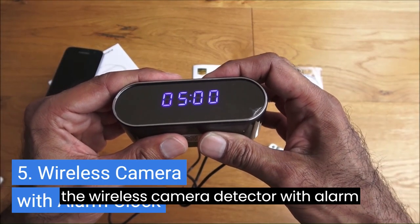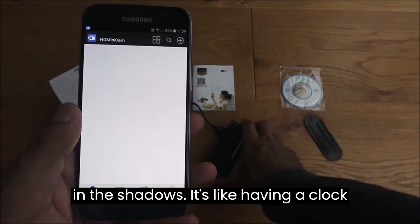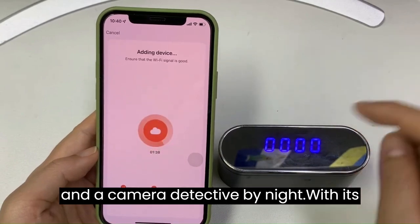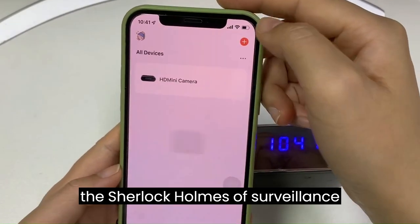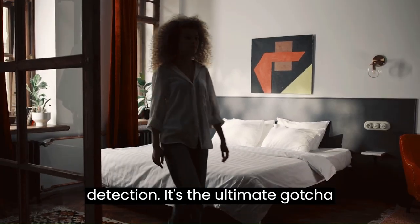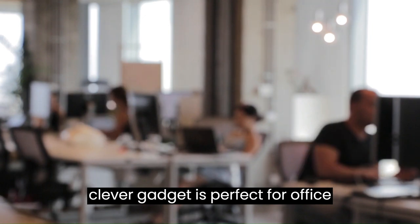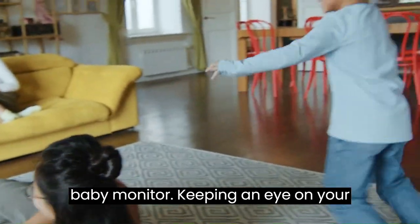5. The wireless camera detector with alarm clock — a device that not only keeps time, but also has a hidden talent for detecting sneaky cameras lurking in the shadows. It's like having a clock with superpowers: a timekeeper by day and a camera detective by night. With its motion detection and night vision capabilities, this camera detector is the Sherlock Holmes of surveillance gadgets. It will catch even the tiniest hint of movement and reveal hidden cameras that thought they could escape detection. Perfect for office settings, and also useful as a dog or baby monitor.